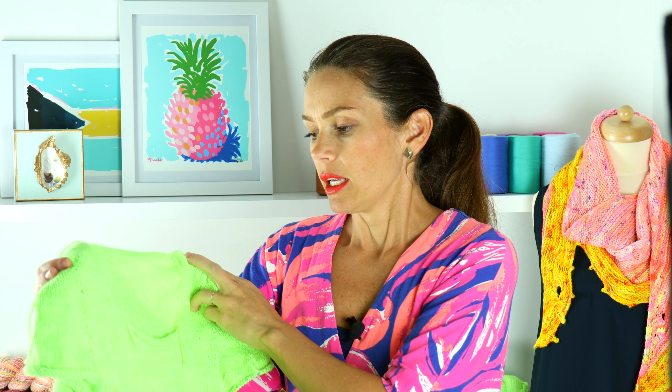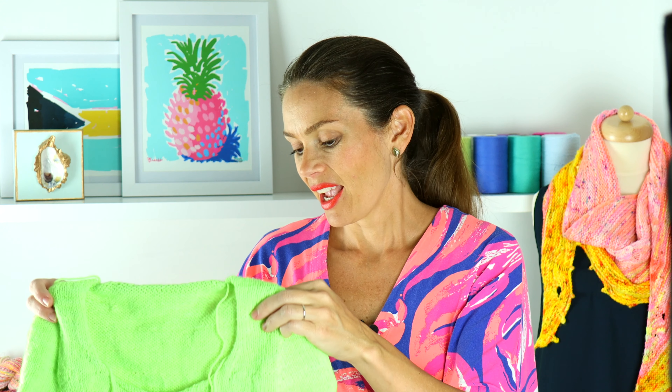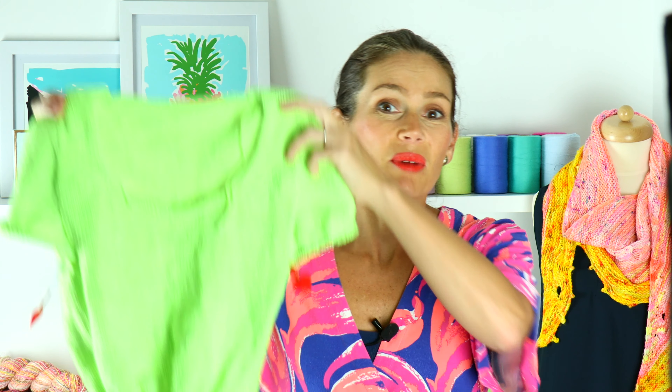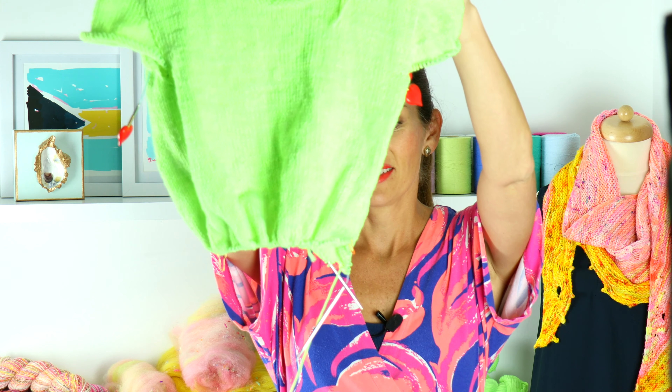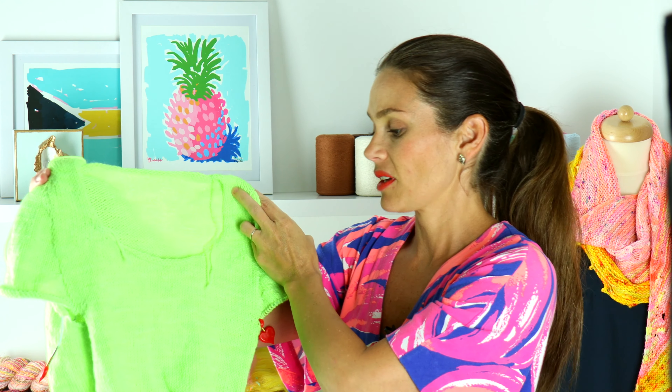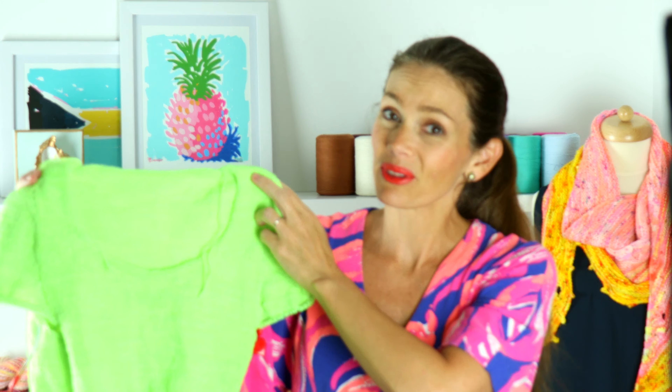I'm using a DK weight yarn and knitting the second size. The pattern calls for all worsted — I decided to go with a DK because I had it handy. Not a lot of new things to talk about but the color is just fabulous and the pattern has been really great so far.